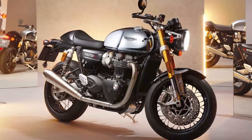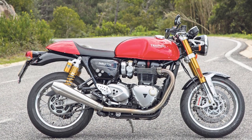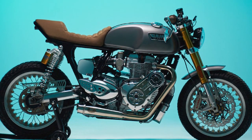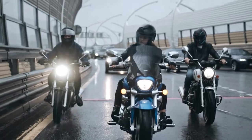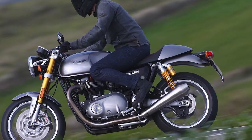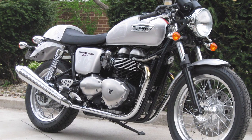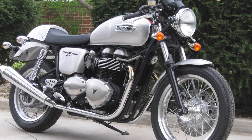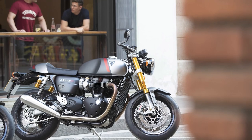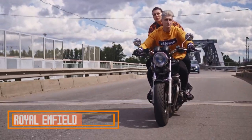In the Triumph Thruxton RS, enthusiasts will find a motorcycle that seamlessly blends classic aesthetics with modern engineering. It's a two-wheeled masterpiece that embodies the spirit of cafe racer culture while offering an exhilarating and contemporary riding experience. Whether you're a purist seeking timeless design or a performance enthusiast craving cutting-edge capabilities, the Thruxton RS delivers on all fronts. Triumph has succeeded in crafting a motorcycle that pays tribute to its heritage while setting new standards for performance and style. If you're in search of a motorcycle that offers a perfect fusion of classic charm and modern excitement, the Triumph Thruxton RS should undoubtedly be at the top of your list.